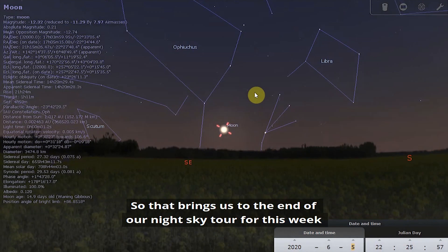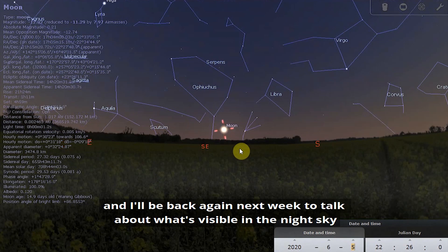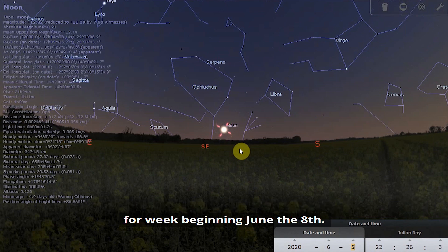So that brings us to the end of our night sky tour for this week. I'll be back again next week to talk about what's visible in the night sky for the week beginning June the 8th.